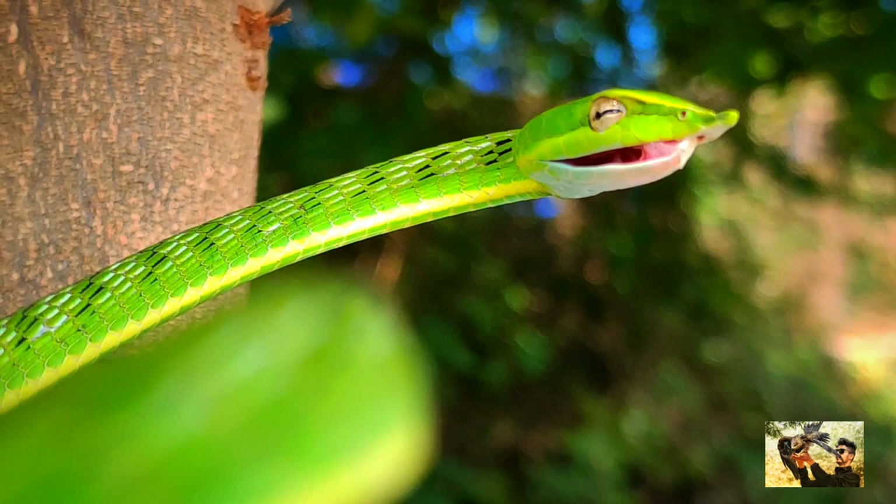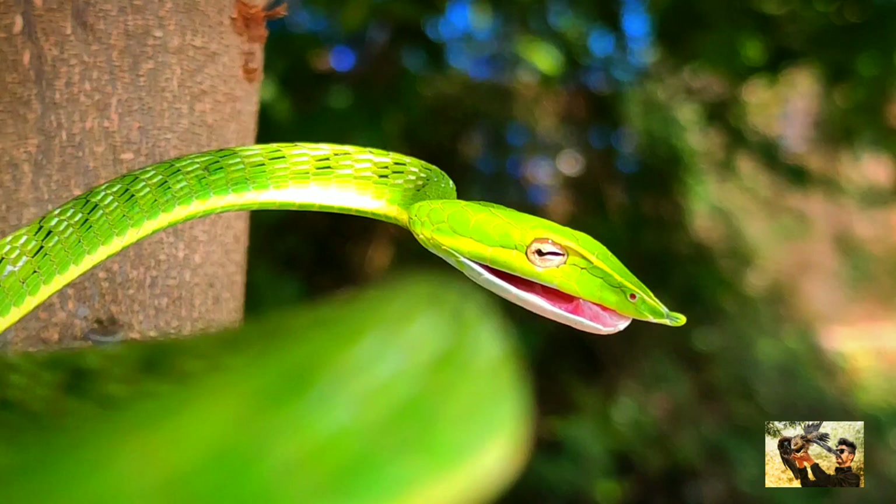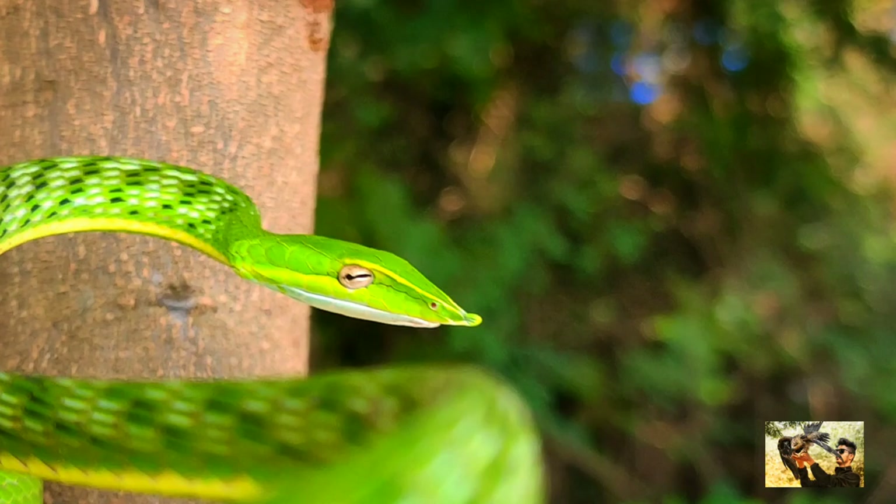The skin between the scales is black and white on the upper part of the body, which appears striped when the snake is disturbed. There is also a yellow line along each side of the lower surface of the body.